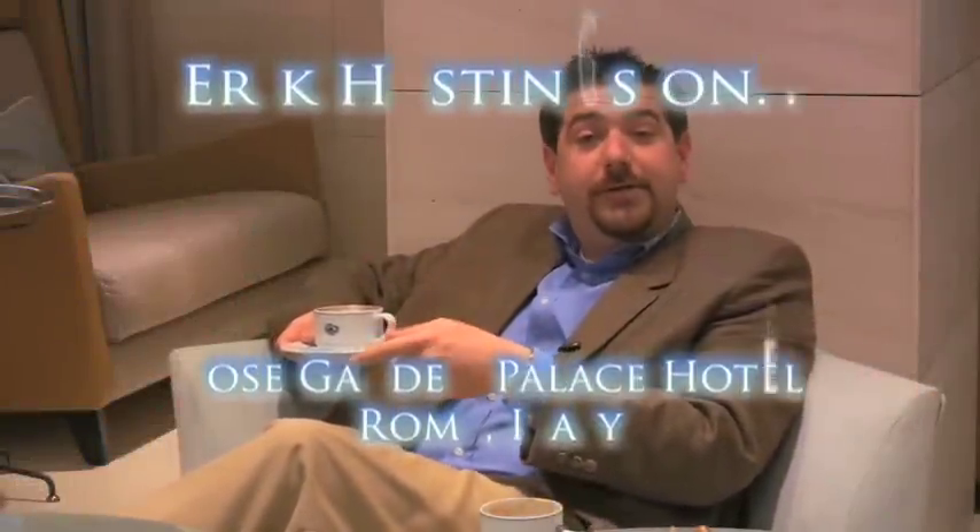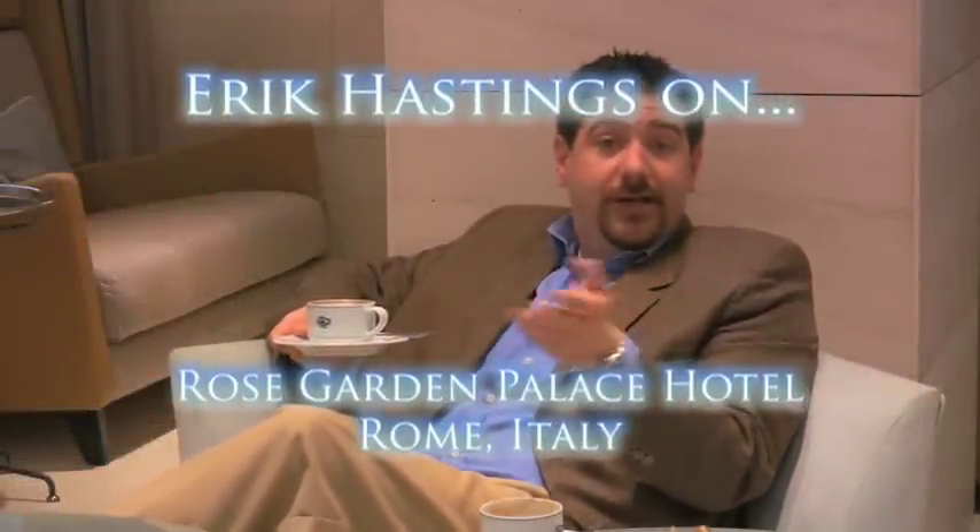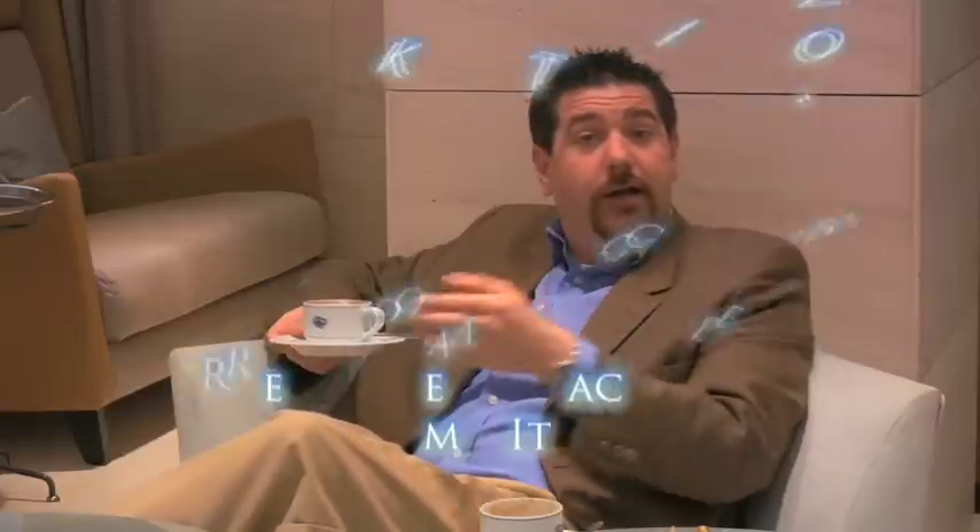Historians generally agree that Rome wasn't built in a day, which means you shouldn't try to see it in a day. Which also means you're going to need a place to stay. I thought it was cute. I made it up.